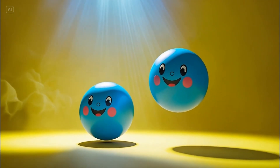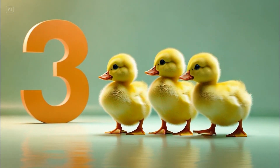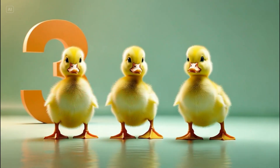Two bouncy balls. Number three. Let's count them. One. Two. Three. Three little ducklings.